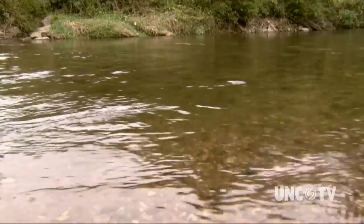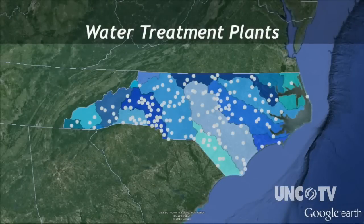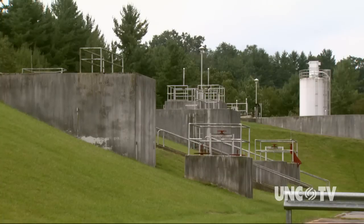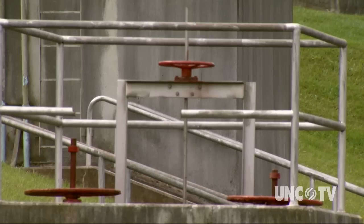That's thanks in part to the more than 150 wastewater treatment plants around the state, according to the North Carolina Department of Environment and Natural Resources. The facilities work hard to remove nutrients and bacteria from the water that they discharge back into the state's waterways.